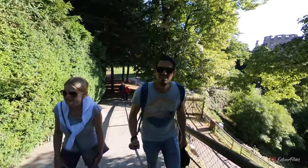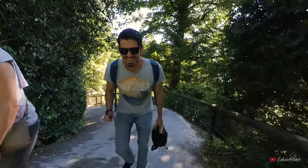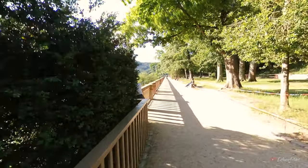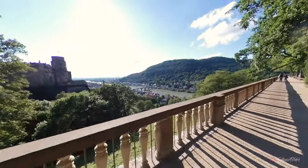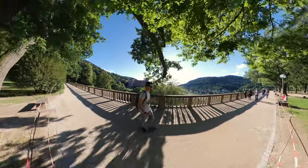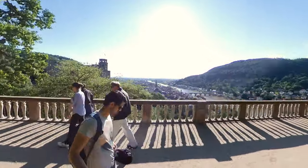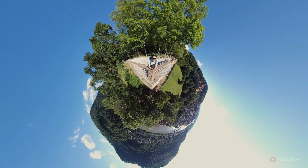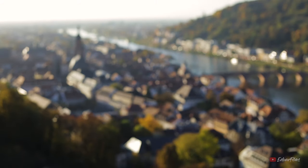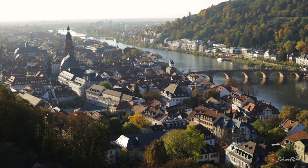If you go through the gardens, you will end up finding one of the most beautiful views of Heidelberg. There you will see the Neckar River with the old bridge, the old town, and next to it, the Heidelberg Castle.